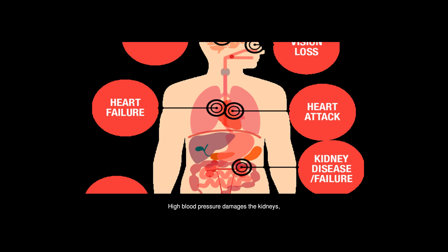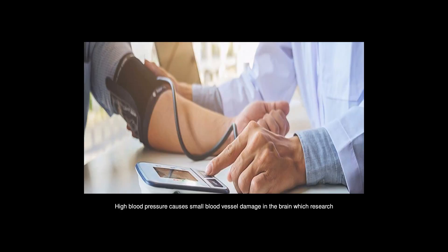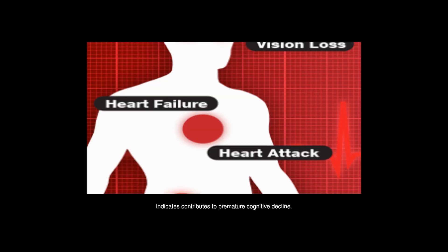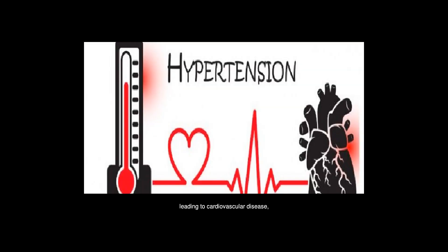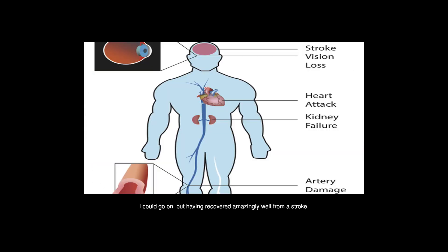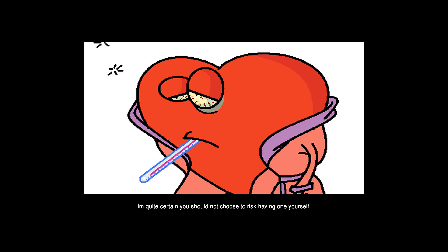High blood pressure damages the kidneys, eventually resulting in kidney failure. High blood pressure causes small blood vessel damage in the brain, which research indicates contributes to premature cognitive decline. High blood pressure damages major arteries, leading to cardiovascular disease, heart attacks, and strokes. Having recovered amazingly well from a stroke, I am quite certain you should not choose to risk having one yourself.